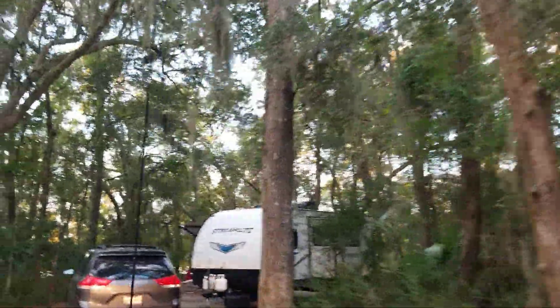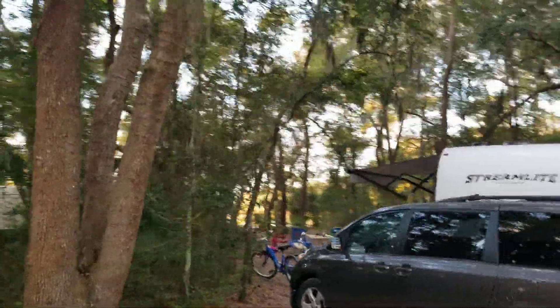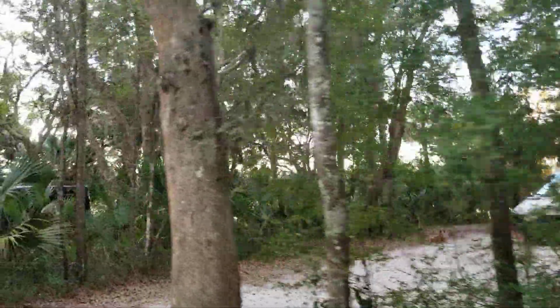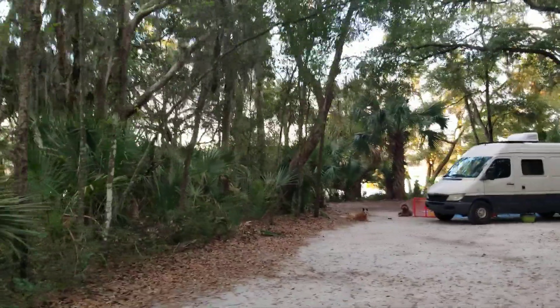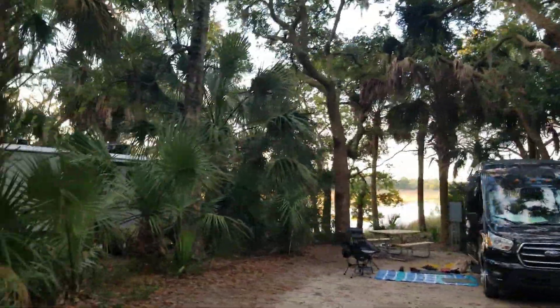The sunsets there must be absolutely amazing. Once again, they're very private and secluded — there's a lot of natural barrier. You can see that all these sites are really nice size. This is site 114; it has a really nice water view.